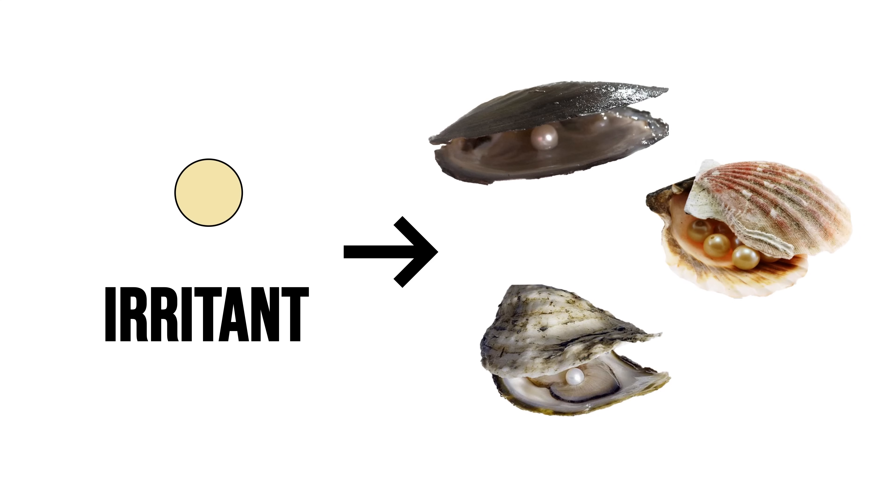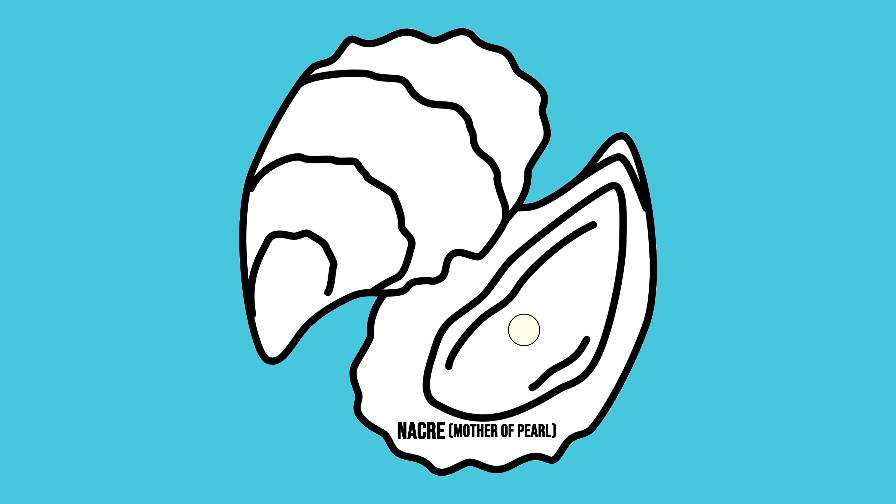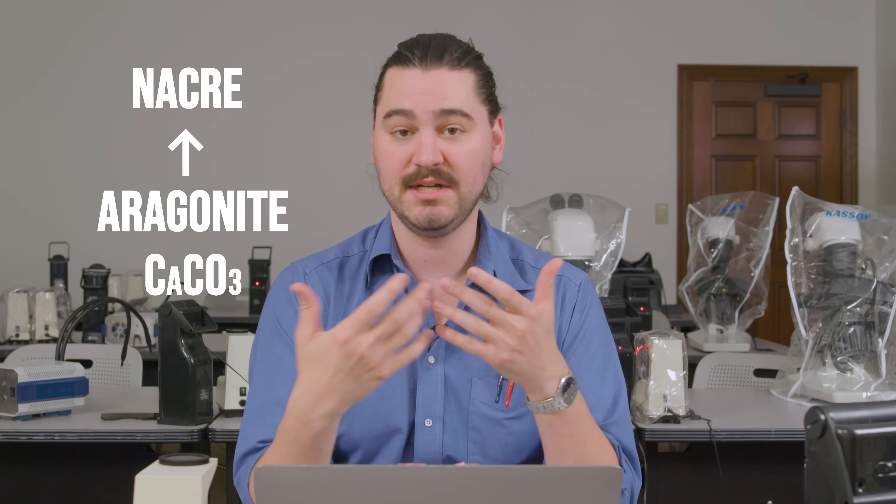We do know today how a pearl forms. An irritant gets into the shell of a mollusk — usually a bivalve like a mussel or a scallop, which opens and closes like a book. A little irritant gets in there and the mollusk starts to coat it — a grain of sand or fragment of shell — with a layer of nacre, spelled N-A-C-R-E. This substance, nacre, is made of aragonite, which is a calcium carbonate.